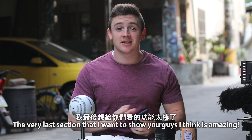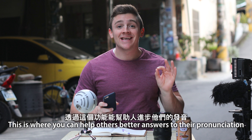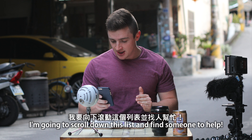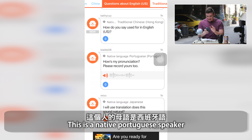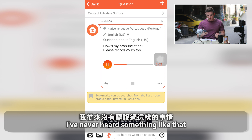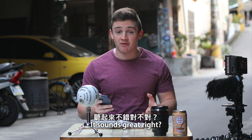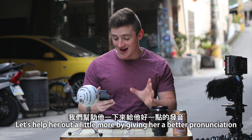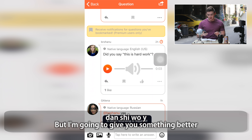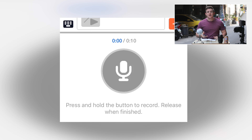The very last section I want to show you is one that I think is just amazing — this is where you can help people get better answers to their pronunciation. I'm scrolling down the list to find someone to help. We have a native Portuguese speaker who put 'How is my pronunciation? Please record yours too.' Everyone listen to it. It sounds great! But let's help her out a little more. All I need to do is record a response — 'I've never heard something like that' — and send it back to give her a better native example.